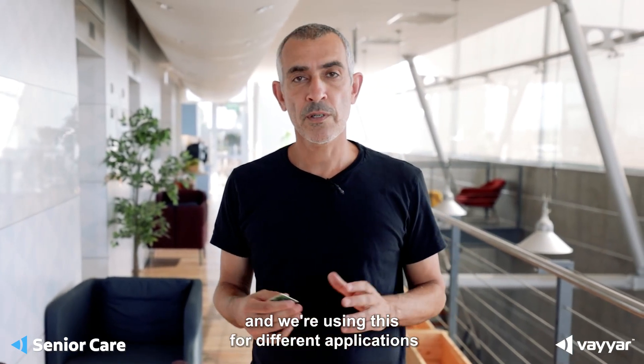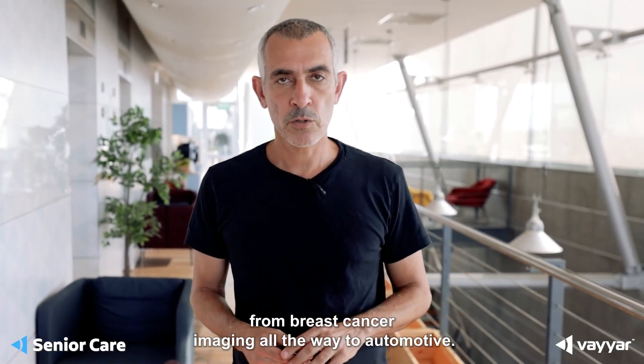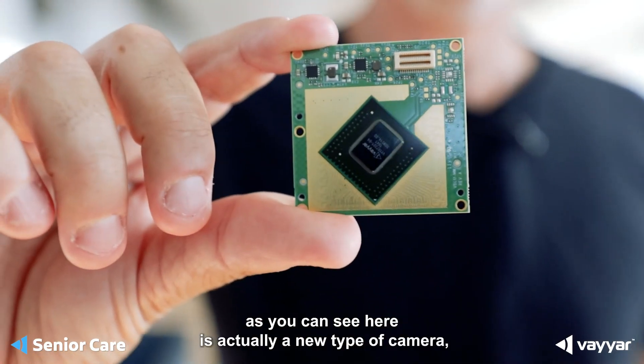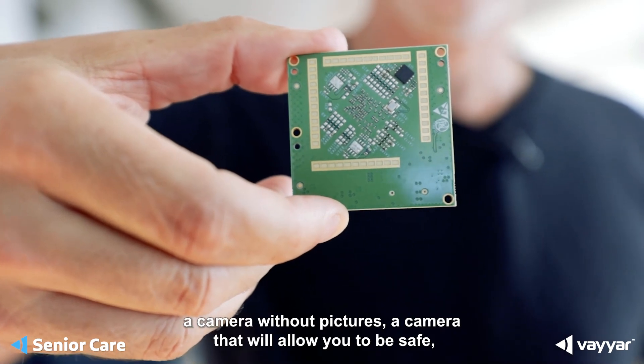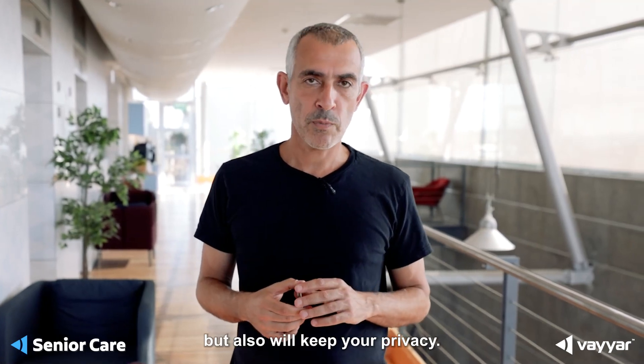We're using this for different applications, from breast cancer imaging all the way through automotive. This little sensor I'm holding in my hand, as you can see here, is actually a new type of camera — a camera without pictures, a camera that will allow you to be safe but also will keep your privacy.